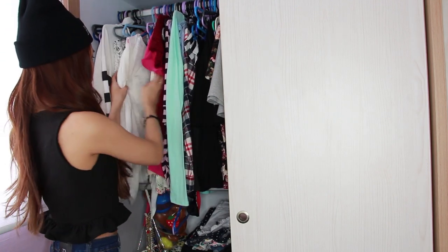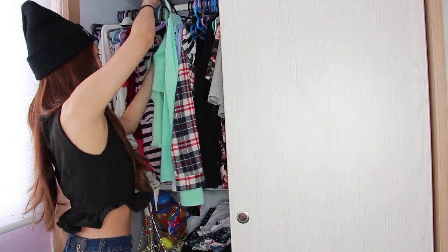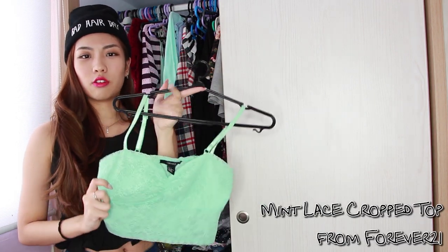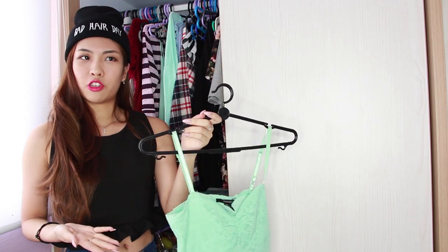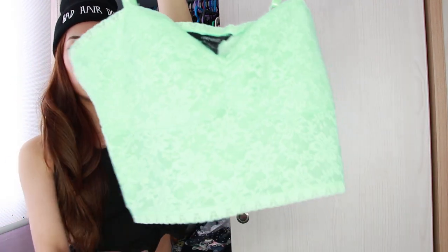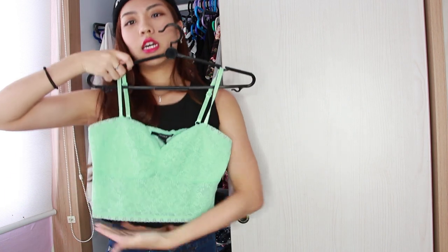Moving on from white, I go to the creams and then the pinks, corals and greens. This is one of my favourites — if you guys follow me on Instagram, you might have seen it quite a few times. I regret not buying it in pink as well because I thought it was hot pink and I wouldn't wear it. It's a lace crop spaghetti top with a sweetheart neckline and it's really one of my favourites because it fits so well. It cuts just nice so I can wear it with my high-waist shorts.